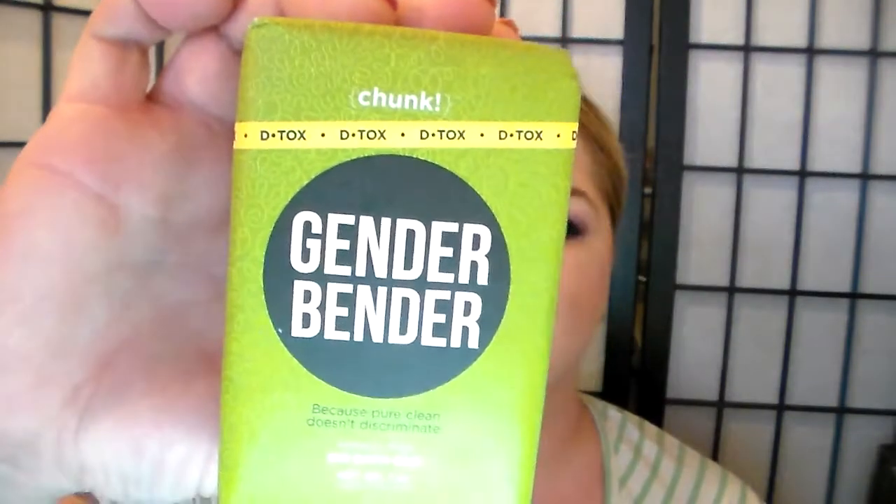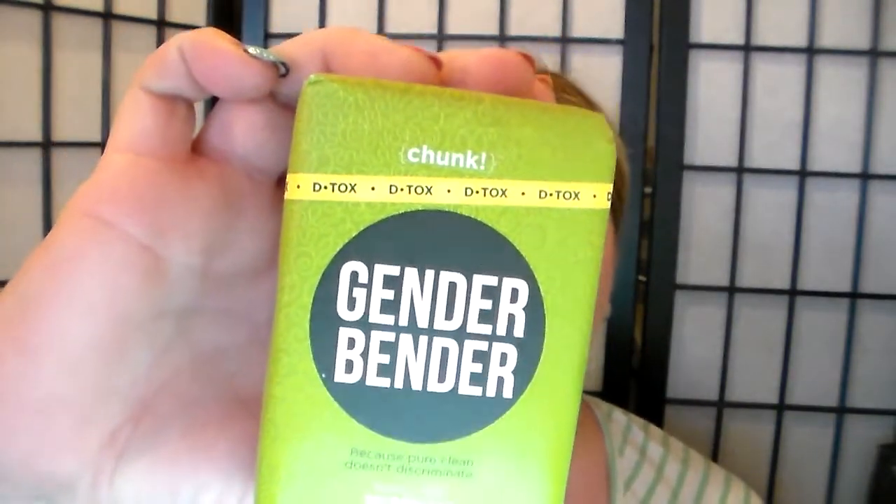The second prize is my family's favorite bar — the chunk bar from the line Perfectly Posh. Thanks again Ashley for the sponsorship. It's the Gender Bender — it's for boys and girls everywhere. Oh my gosh, it smells so good, and it's just a huge chunk. It's made with glycerin, so you can use it in hard water.